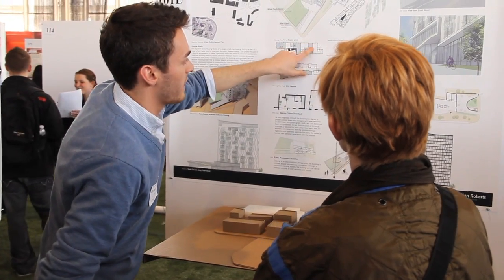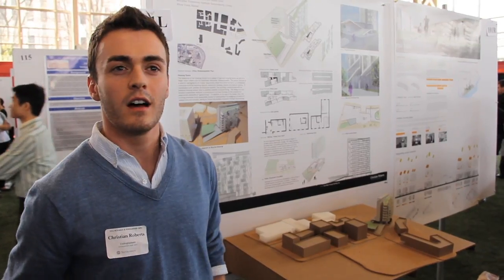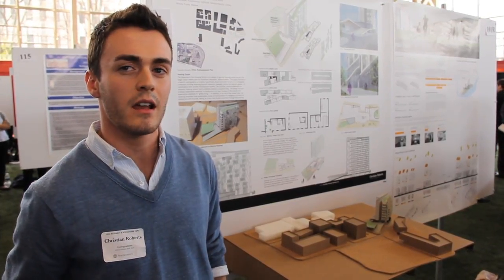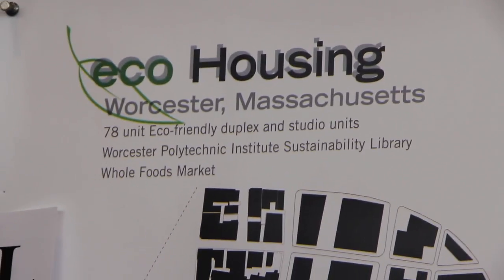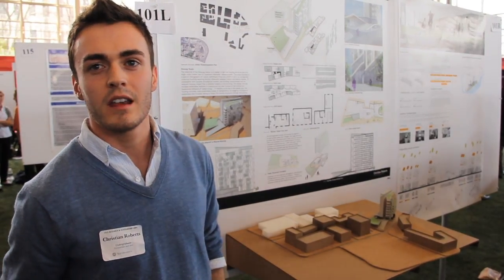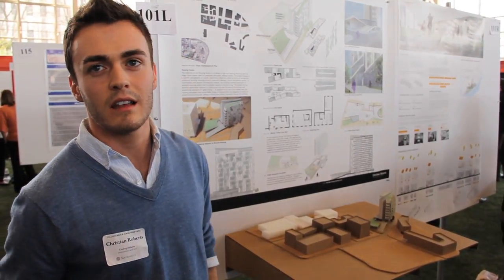I'm a senior at Northeastern University in the School of Architecture. Everyone's kind of aware of the impact that we're having on the planet, and something like architecture — the built environment — means we need to address problems like global warming and use more sustainable practices in our designing.